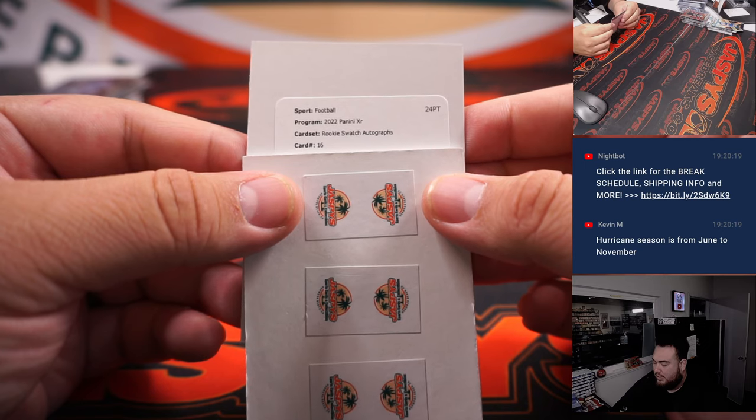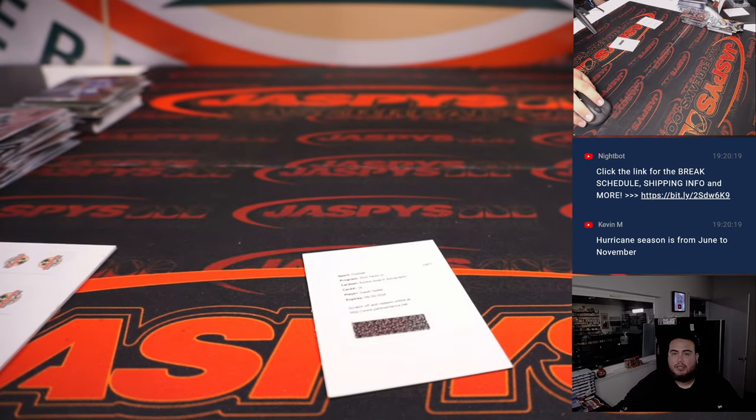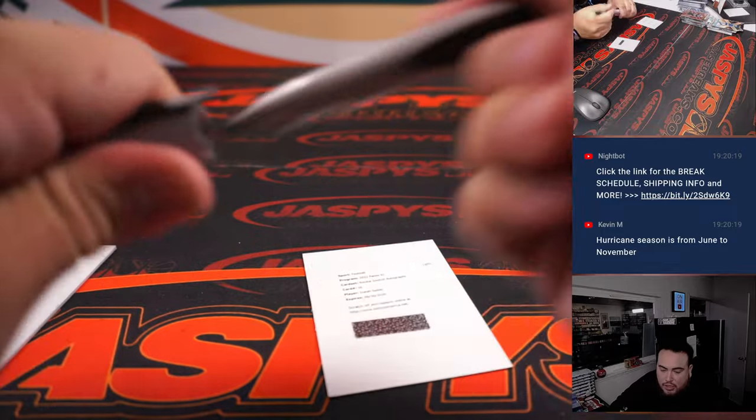Rookie Swatch autograph number 16 — Isaiah Spiller, which I believe is a Charger. Yes, LAC Chargers — that's Tim.